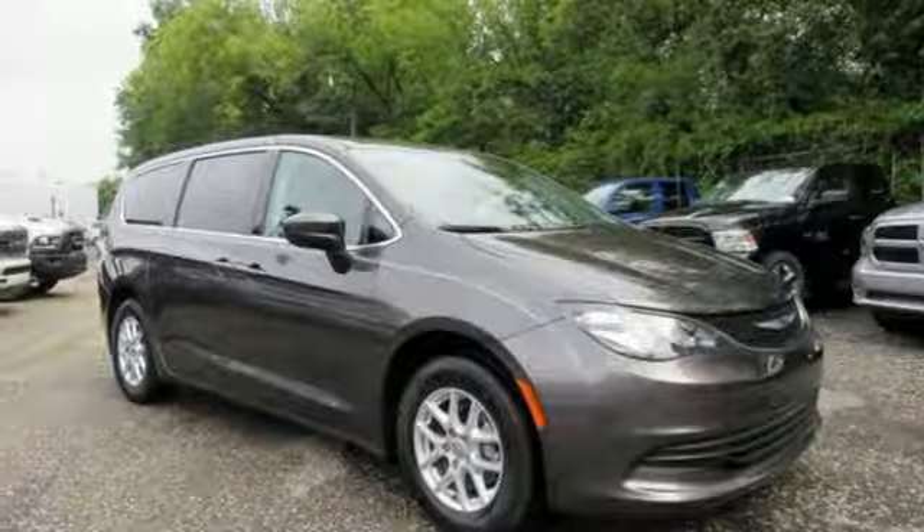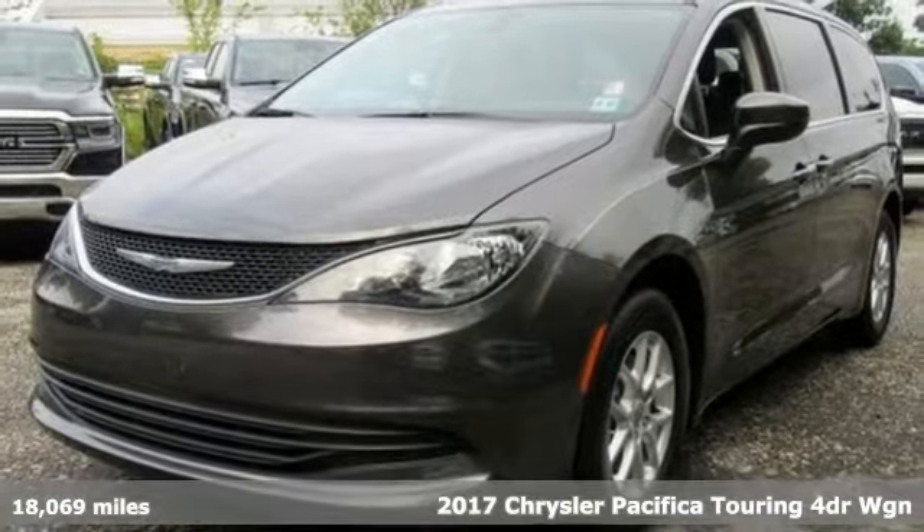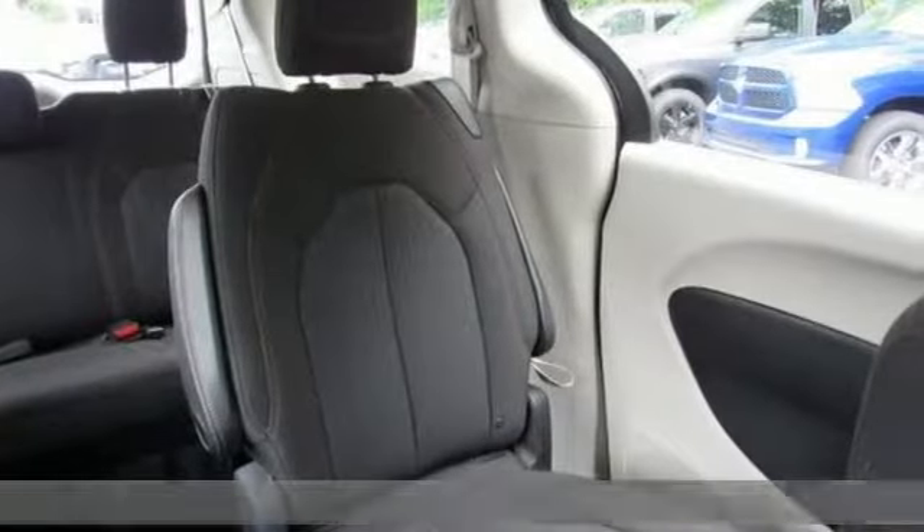It's a 2017 Chrysler Pacifica. Chrysler, where top flight engineering meets affordable luxury. Plus, it offers an exciting list of features.